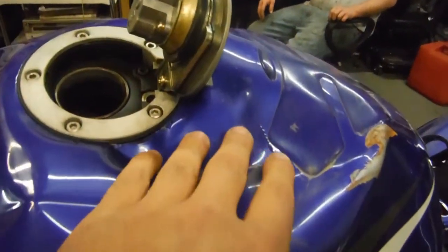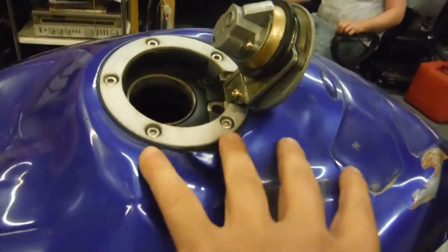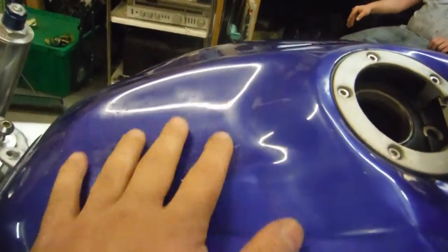You can see the tank definitely has a good bit of dents — there's a big-sized dent right there, it's dented in right here as well, and there are some scratches and scuffs on it.